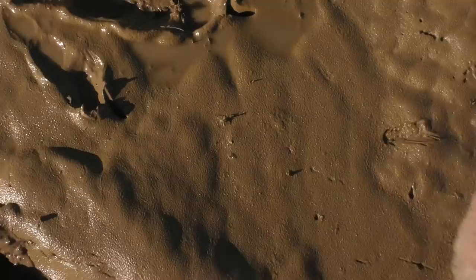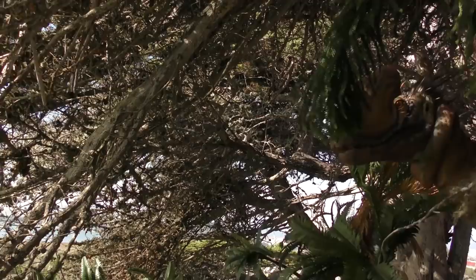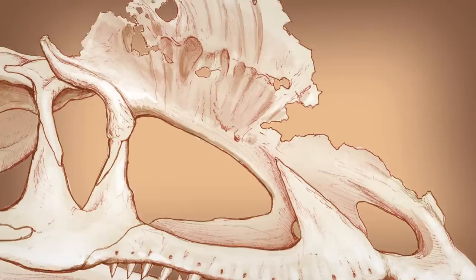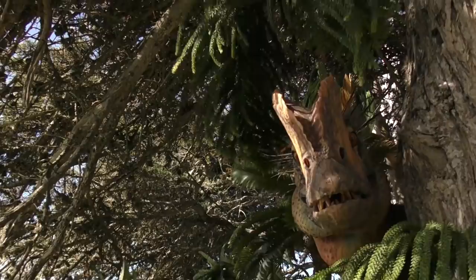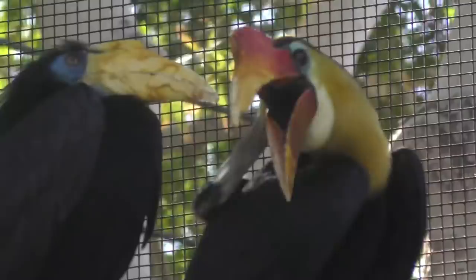Those more complete skeletons show us that Dilophosaurus was a powerful predator, growing up to around 20 feet long. But this predator was unlike any before it, in part because it was truly bizarre looking, even by dinosaur standards. The bones of the air-filled sinuses in Dilophosaurus's snout grew up to form two hollow crests on top of its head. Believe it or not, these hollow bony crests are actually quite similar to those found in some modern birds, such as cassowaries and hornbills.